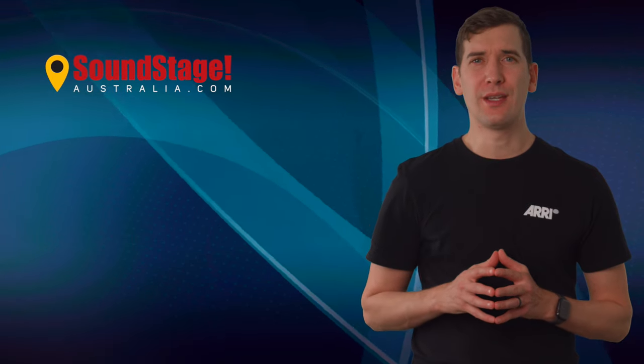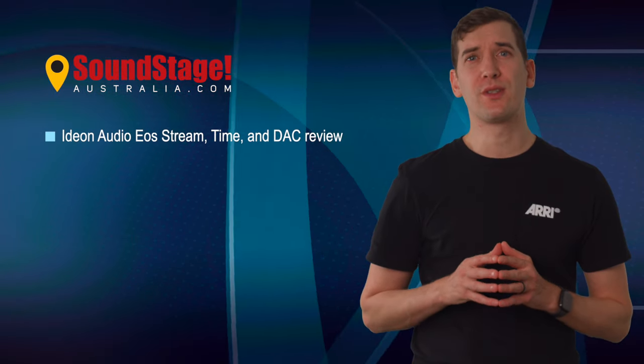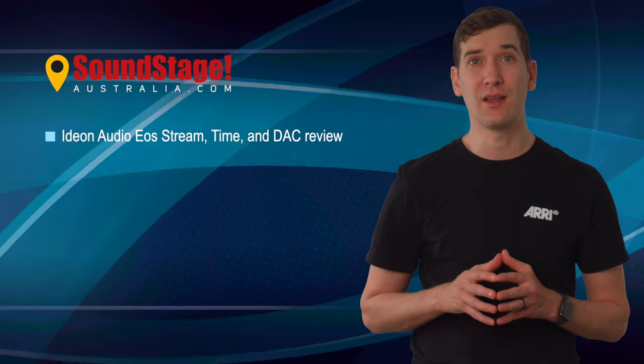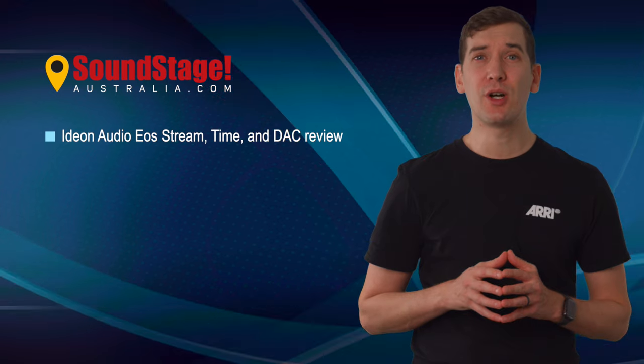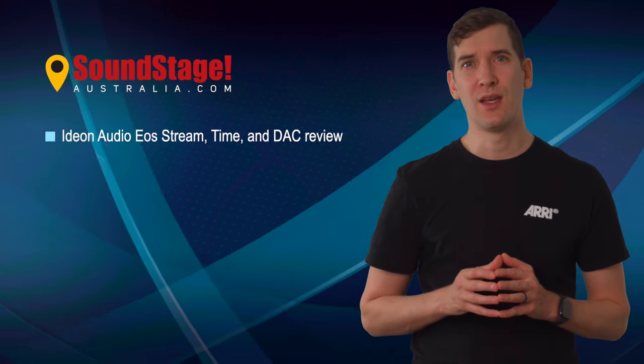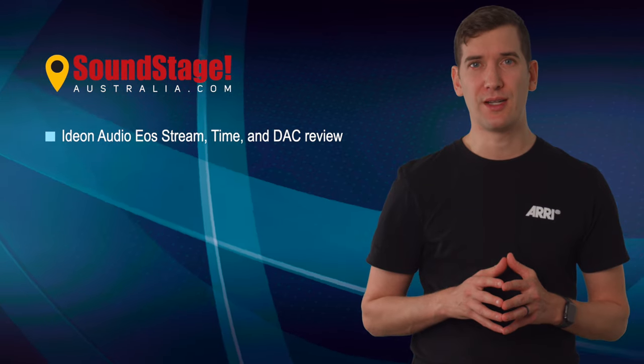Over on Soundstage Australia, editor Edgar Kramer explores the functional synergies and performance capabilities of yet another Greek company, Ideon Audio, and a three-box digital playback combo — the EOS Stream, EOS Time, and EOS DAC — which features a number of bespoke proprietary technologies.